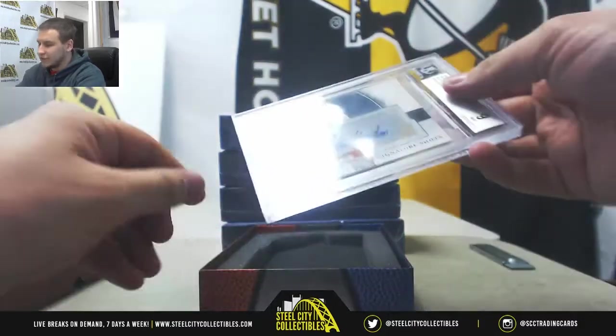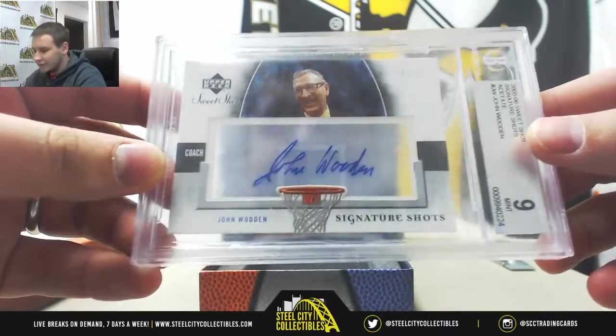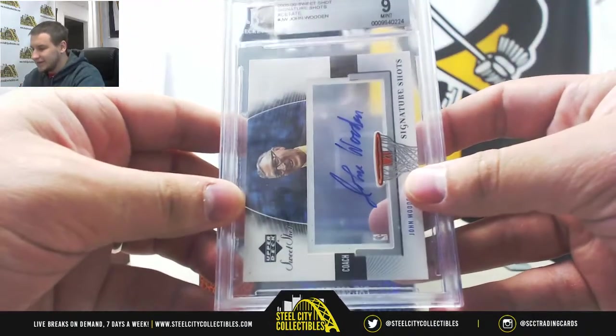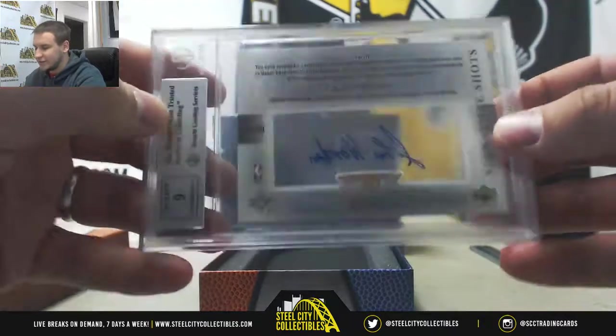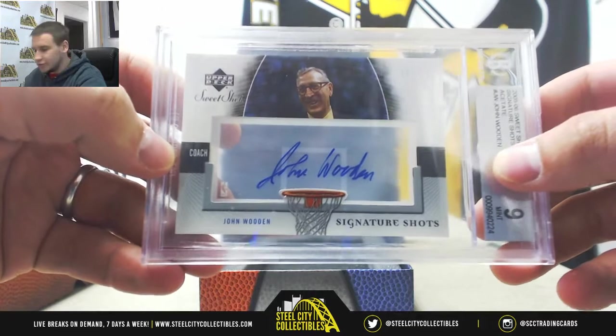And buyback is going to be John Wooden — that one's pretty cool. Roll 70-75 Sweet Shot Autograph, BGS Mint 9, 05-06, with a nine autograph. I don't know the last time I saw an autograph from John Wooden.